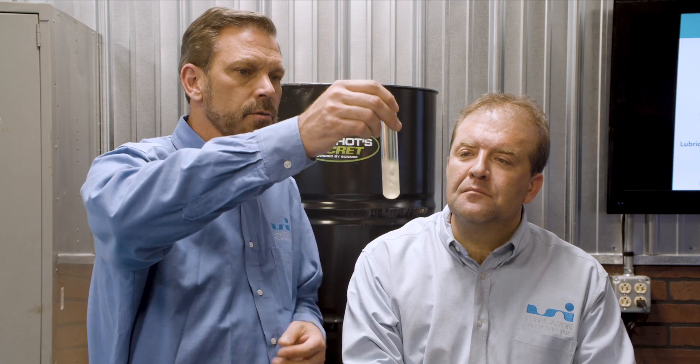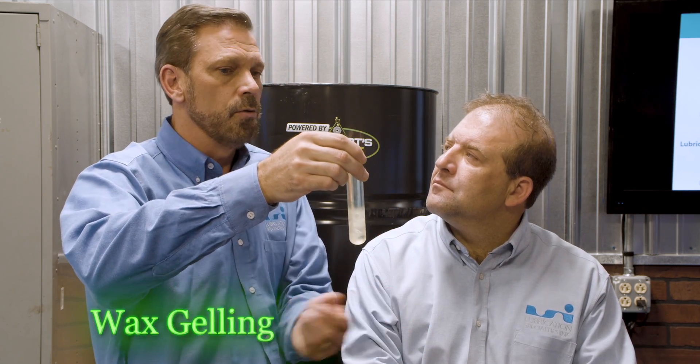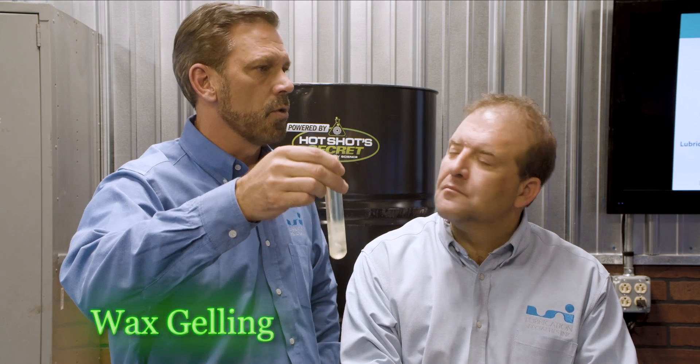Is there anything else that a diesel truck owner has to worry about with diesel compared to gasoline? One of the things about diesel fuel is it has wax in it. In warm climates it doesn't matter, but if you're in a cold climate you have to treat your fuel to keep it from what we call gelling. When you don't treat the fuel, the wax will start to separate and coagulate and then lock the filter. So anybody in a cold climate has to use what's called an anti-gel.